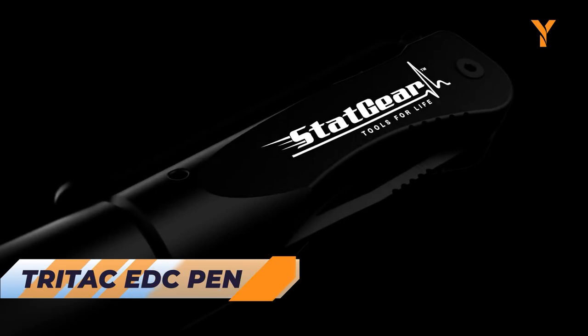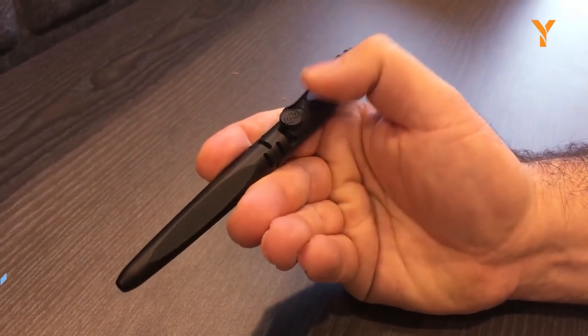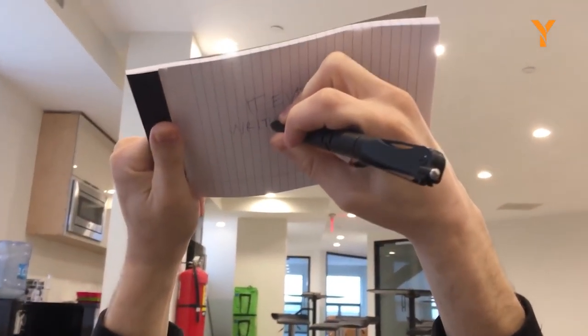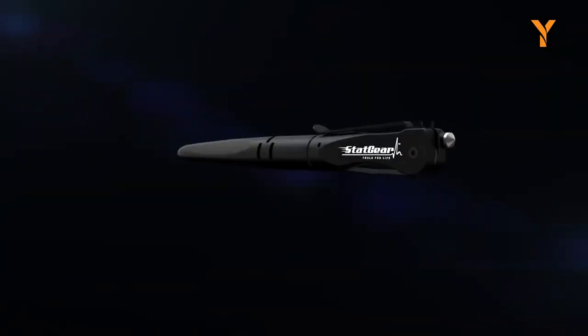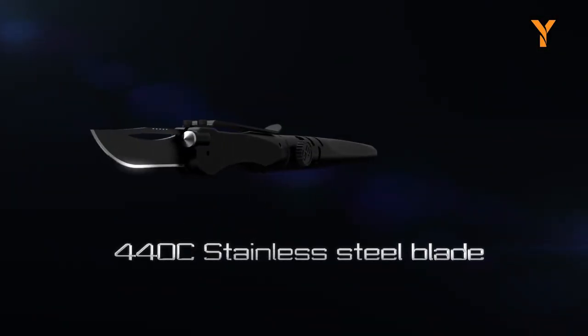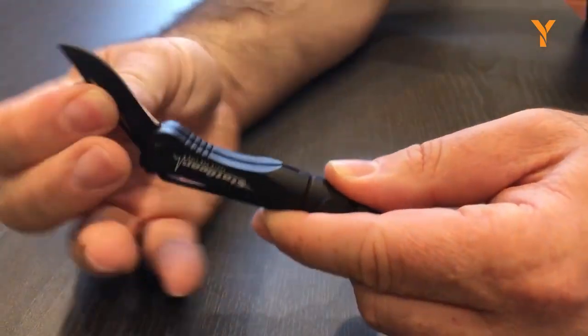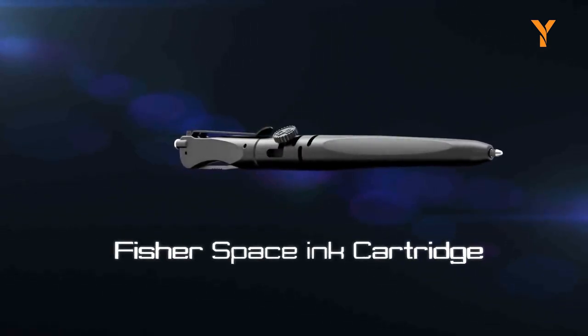The Tritec Pen is a self-defense-centric multi-tool designed for everyday carry. Its high-grade aluminum or titanium body ensures durability, while the Fisher Space ink cartridge provides reliable writing experience. With a 440C stainless steel blade and tungsten carbide window punch, this lightweight pen doubles as a discreet knife and glass breaker, empowering you to protect yourself in emergency situations.